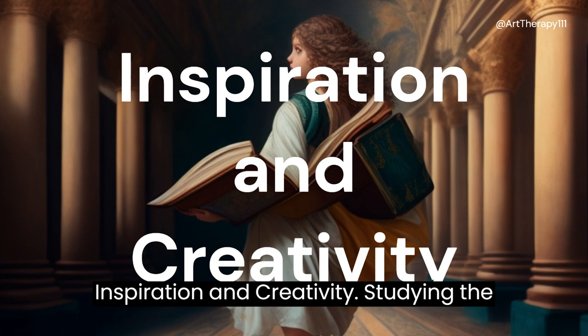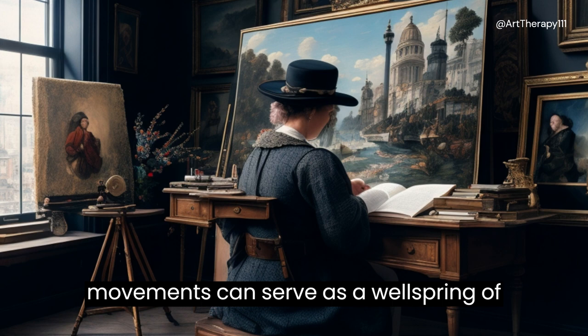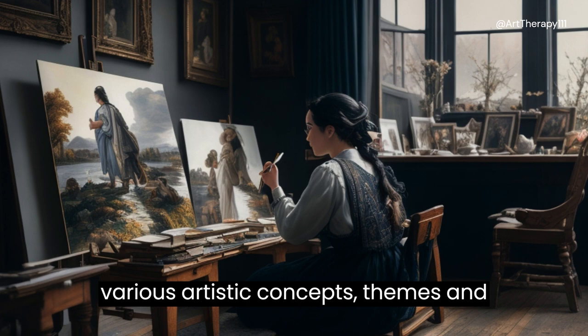Inspiration and creativity: studying the works of artists from different eras and movements can serve as a wellspring of inspiration. It exposes you to various artistic concepts, themes, and narratives, sparking new ideas and approaches in your own creative endeavors.